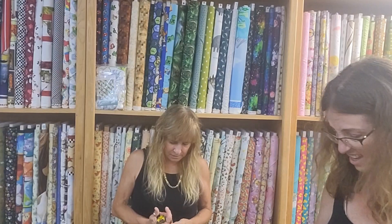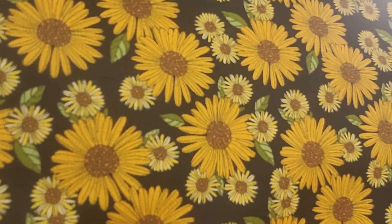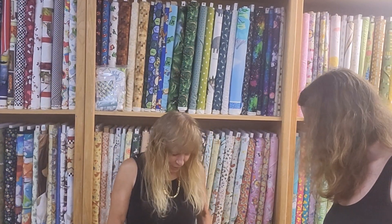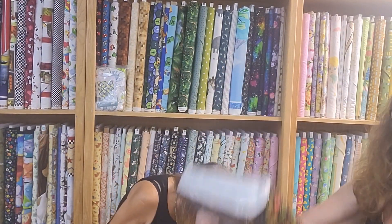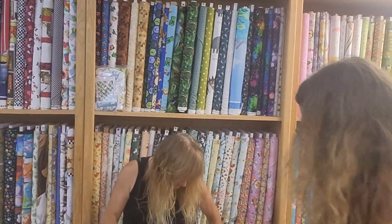That'd be a nice table runner. The line is Pumpkin and Spice, and you know what, the name of this particular fabric is Sunflower and Spice — I don't have my readers on, sorry, I'm getting old! I think we bought the whole line of Pumpkin and Spice, and it's adorable. We might have a free pattern with this — we'll have to check it out.